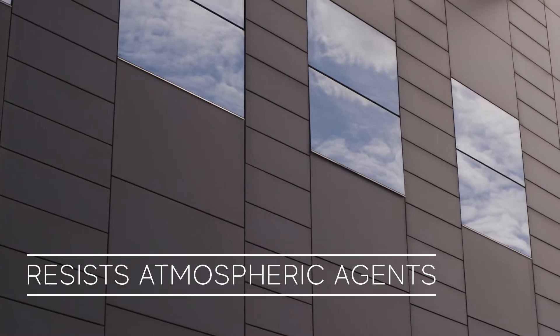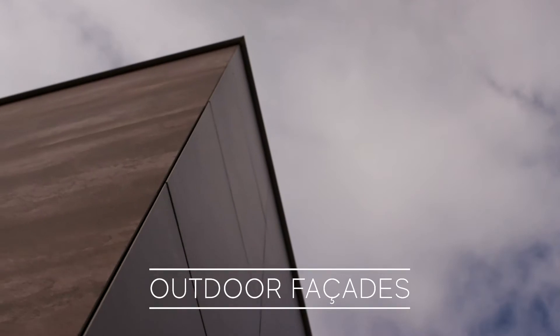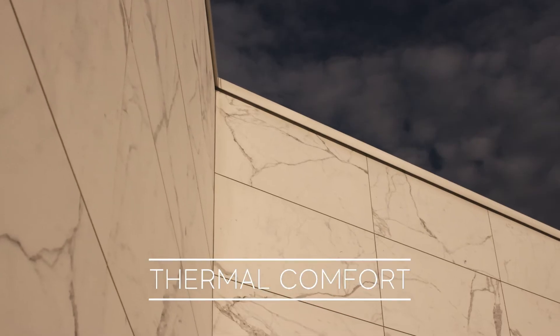Ceramic resists atmospheric agents and UV radiation, making it the perfect covering for outdoor facades, even on ventilated walls designed for thermal comfort.